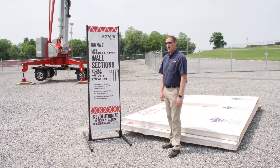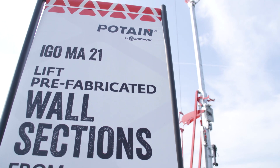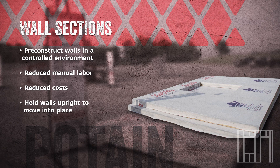The IGO ME21 also allows you to lift prefabricated wall sections directly from the truck to the location on the job site. It's quite common for contractors to use prefabricated wall panels that are built in a factory. The IGO ME21 allows you to lift those wall panels from the delivery truck, as opposed to using a forklift, and place those wall panels directly on the job site. If you utilize a forklift for this process, the forklift would have difficulty reaching all areas of the building, and you would have to manually move the wall panels across the home site.